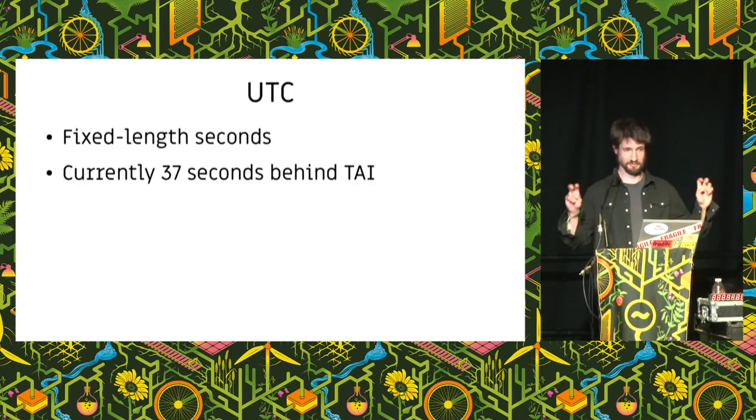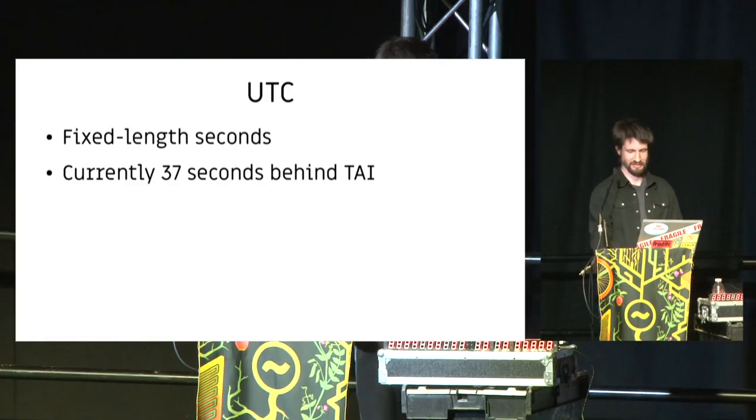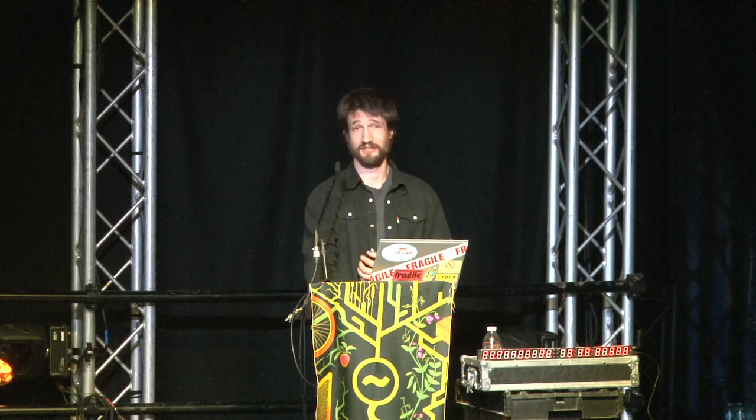UTC uses fixed-length SI seconds and is currently 37 seconds behind atomic time. We insert — or technically remove — leap seconds to keep UTC in sync with UT1. Let's be clear: not many people wanted leap seconds. Physicists didn't want them. Engineers didn't want them. The general public didn't care. The only people who wanted leap seconds were politicians. I've come to realize that when it comes to time standards and time zones, it's all very, very political.